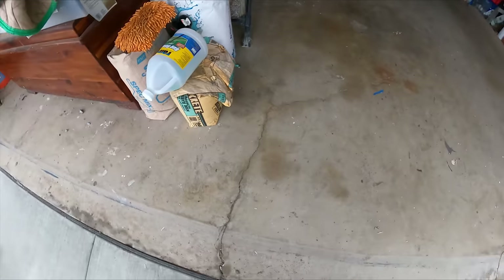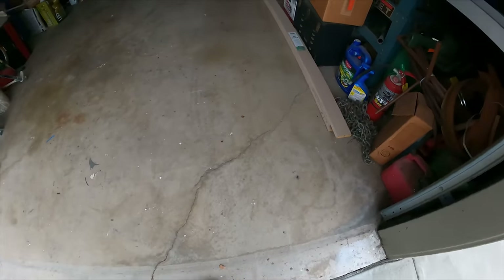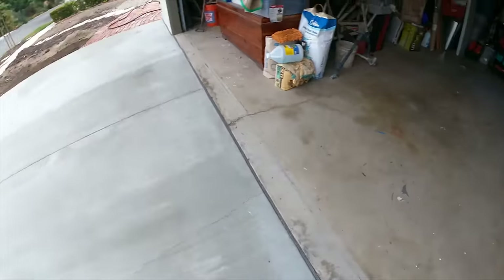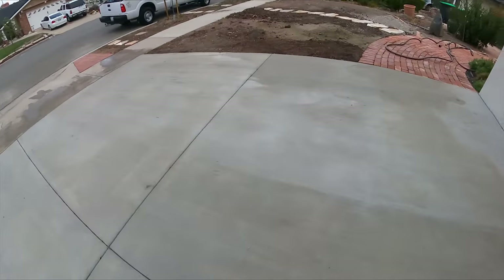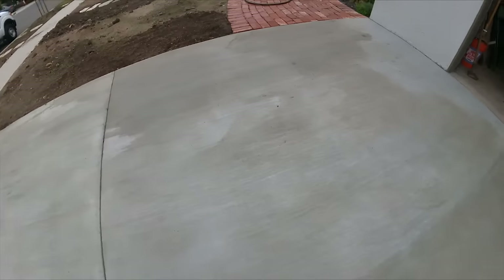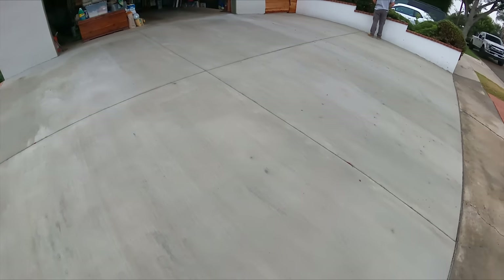So you got the typical cracking in here. What's concerning about this more than anything is the holes that appeared, and then all these little surface cracks along with the typical cracking. So we're just going to remove and replace.